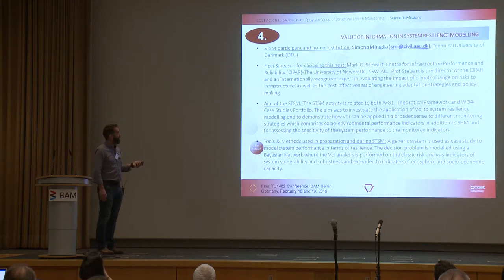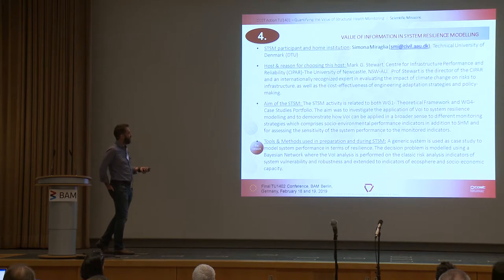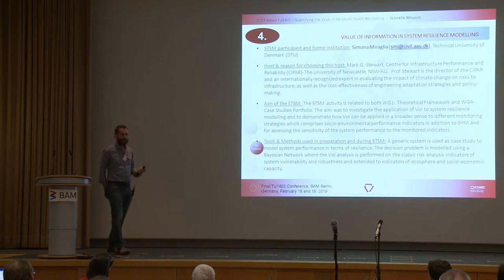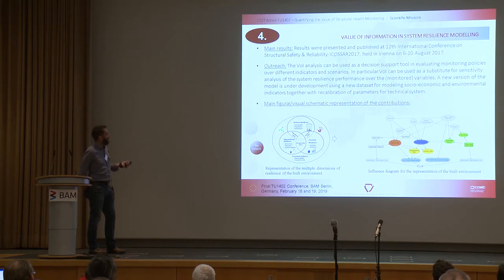The fourth STSM, 'Value of Information in System Resilience Modeling,' was where Simona went from the Technical University of Denmark to Mark Stewart — one of our external advisors — in Australia. It covered work packages one through four, looking at the application of value of information to system resilience modelling and demonstrating how value of information can be applied to different monitoring strategies. The outreach was using value of information analysis as a decision support tool in evaluating monitoring policies over different indicators and scenarios.